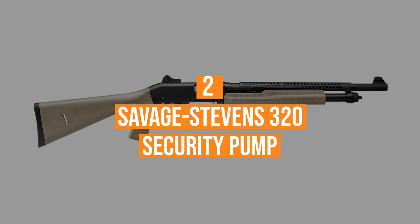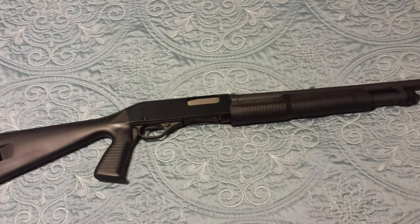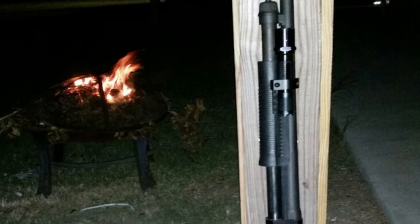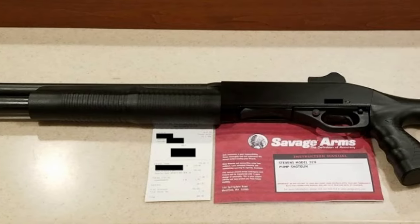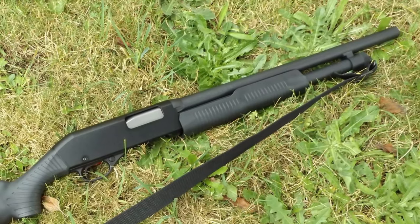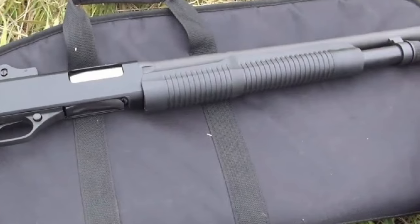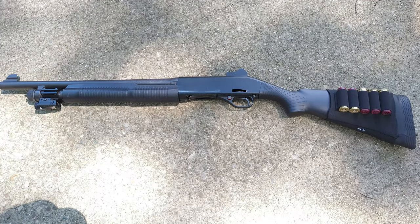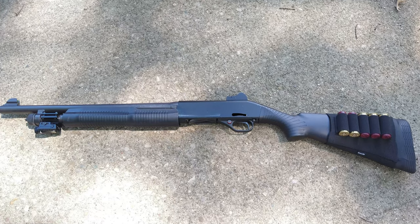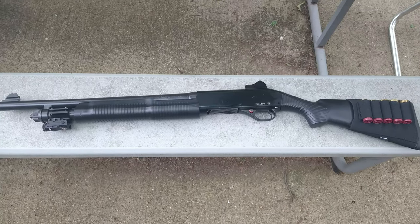Number 2: the Savage Stevens 320 Security Pump. Based on the proven design of the popular Winchester Model 1300, the Stevens 320 Security Pump is built as an affordable, no-frills home defense gun available in a number of different configurations depending on your preferences, all with minimal added cost. The standard model is equipped with a brass bead front sight, pistol grip stock, and a 5-round magazine tube. To save on cost, the shotgun features a hollow polymer buttstock and a thin rubber recoil pad. It also has a standard cross-bolt safety located just in front of the trigger guard. A 3-inch chamber provides flexibility with different shell loads, and Savage Arms offers field barrels for hunting as well.